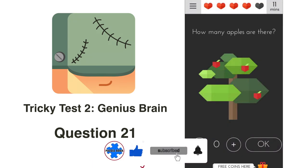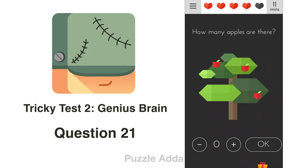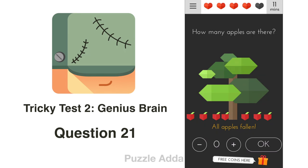Question 21: How many apples are there on the tree? We can see only 3 apples, but the tree may have more that aren't visible. We shake the tree by shaking our phone — all apples fall and there are 7 in total. The answer is 7.